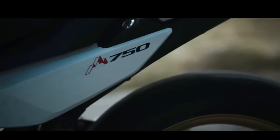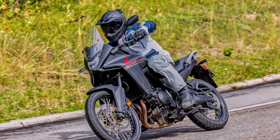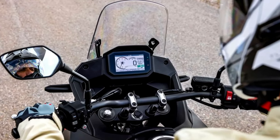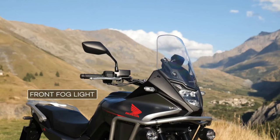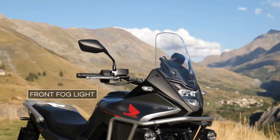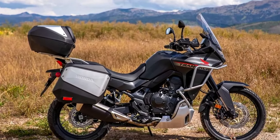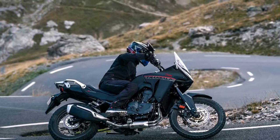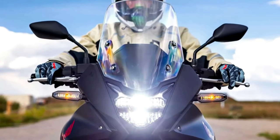Like the original Transalp model, the new machine appears to be more of a street-oriented adventure bike than the Africa Twin. It is based around the same liquid-cooled 750 twin Honda used for the new Hornet, and first officially appeared at the ICMA show in 2022. The new XL750 Transalp is based on a 755 cc liquid-cooled parallel twin with an eight-valve head and 270-degree crank. Claimed output is about 90 horsepower at 9,500 rpm and 55 lb-ft of torque at 7,250 rpm. An assist/slipper clutch is standard; a quickshifter is available as an option for the six-speed gearbox.